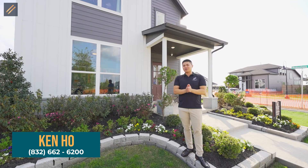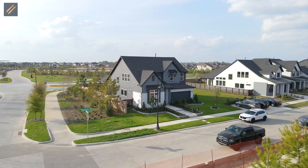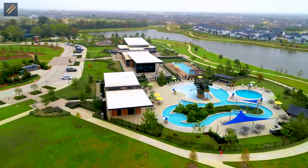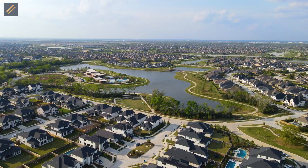Welcome to Bridgeland. My name is Ken from the Umbrella team, and today we're bringing you guys to Bridgeland. We're covering a builder out here named David Weekley. We're looking at the 34-foot models and the 50-foot model homes that they have out here.